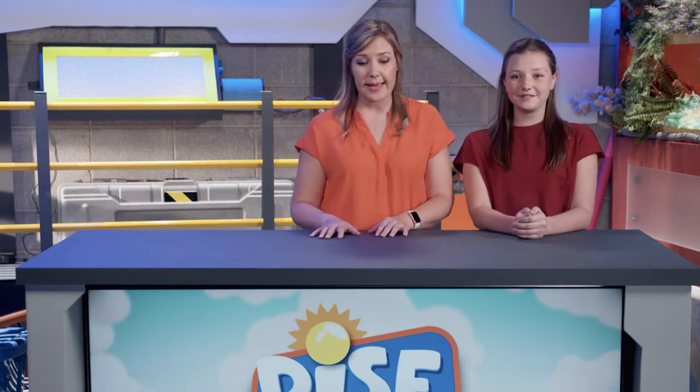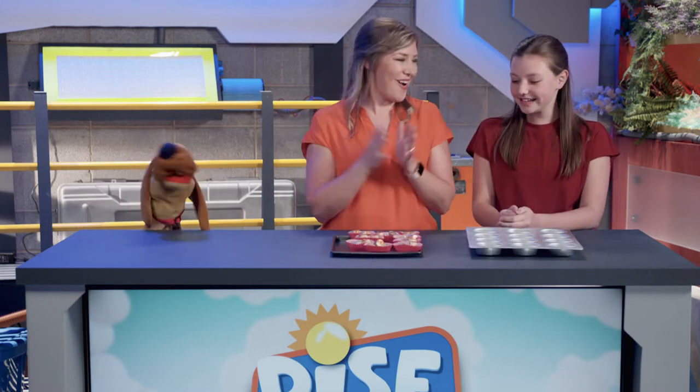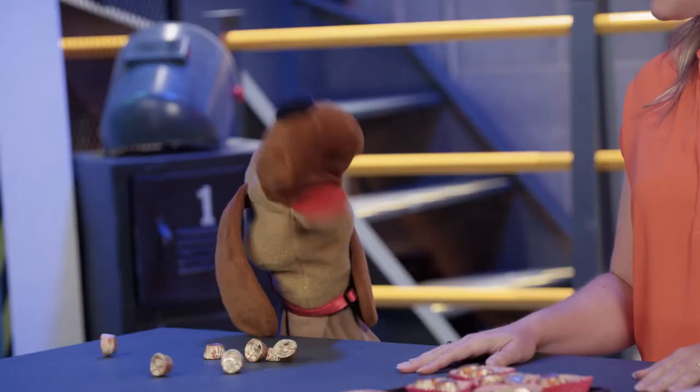Well, everyone, I guess we can use our magic. On the count of three, we'll snap and we'll have to use magic to get our peanut butter cups here. Are you ready? One, two, three. Oh, awesome! I love how that works. I found them!